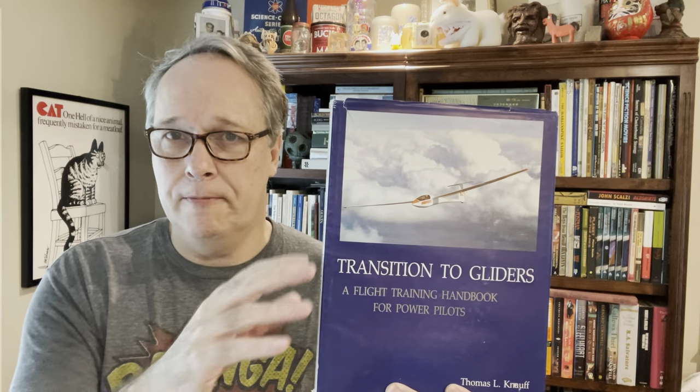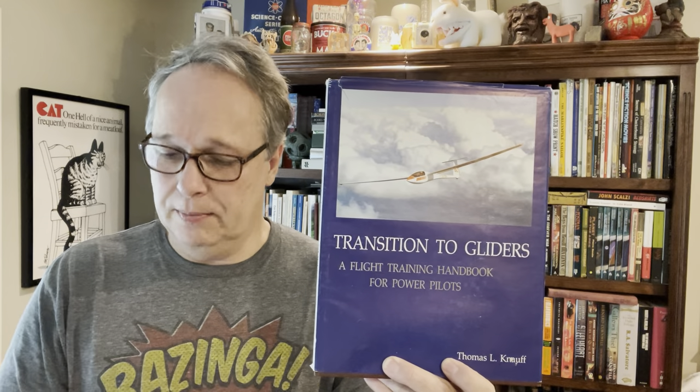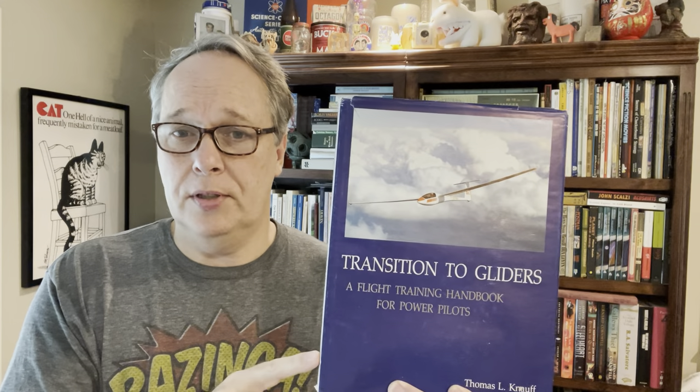Here's one I don't have a sold comp on: Transition to Gliders. Anytime I see anything on gliding or soaring — where they pull an unpowered craft behind another and then release it to catch a thermal — I get it. I paid $1.50. Most hardbacks were $1.50, most paperbacks a dollar. No sold comps, but I have list comps for $80 to $95, which is probably overpriced, but I think I can still get $30 to $50.